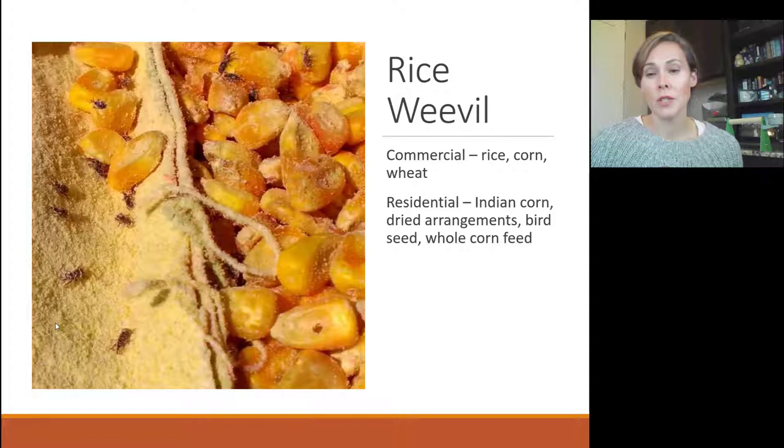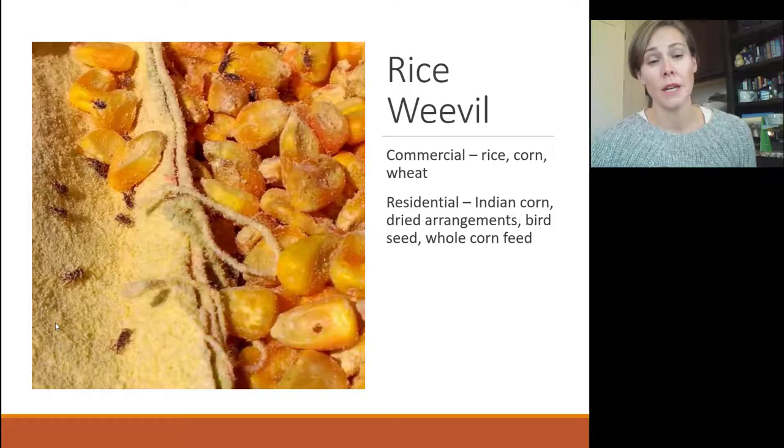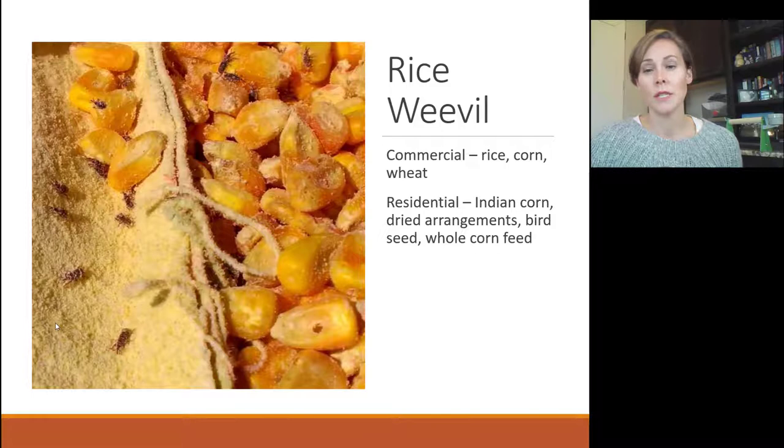In a commercial setting they like rice, corn, and wheat. In a residential setting, Indian corn and dried flower arrangements are common targets. Around Thanksgiving when you decorate with maize or dried corn, you might find these crawling along your table. You can see the holes they've emerged from in kernels of corn. They're also common in rice that is in open packaging — not in a sealed Tupperware container — and rice older than three months is much more likely to be infested.